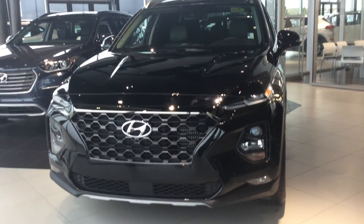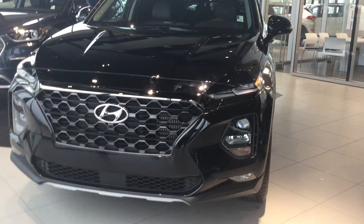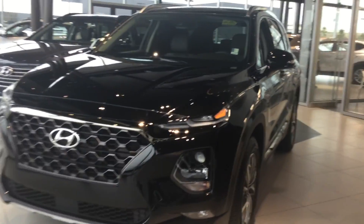Hey Francis, this is Tristan here from River City Hyundai, and today I have for you the 2019 Hyundai Santa Fe Luxury. As you can see, this is a very beautiful vehicle.